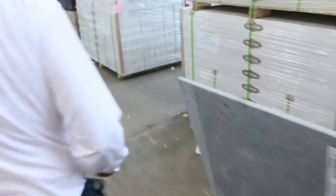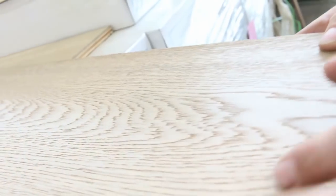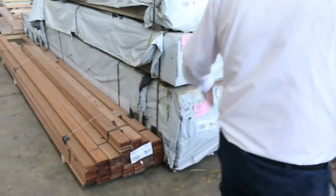Over here we've got a heap of engineered flooring — we've got a big volume of this coming in, almost a semi load of it. Really nice light color there, so plenty of that to go around tomorrow. Over here the vic ash delivery now.